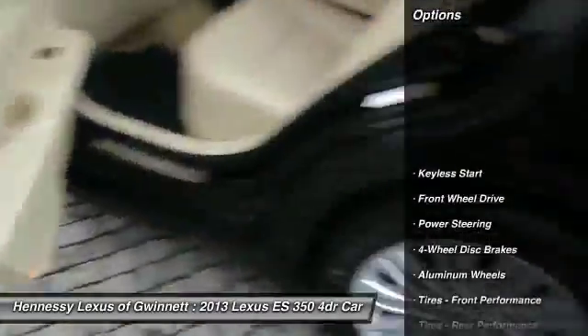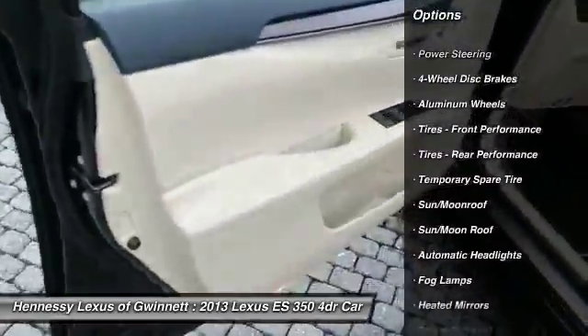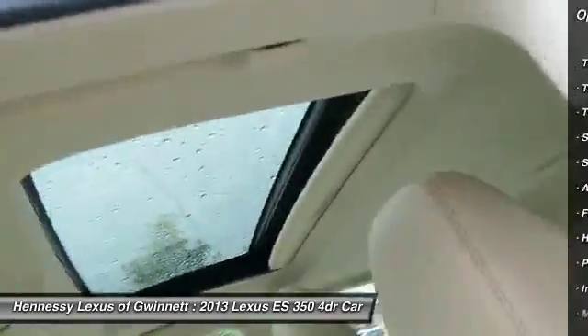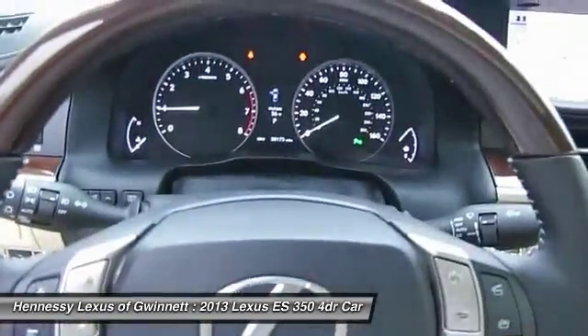Power passenger seat, steering wheel audio controls, keyless entry, CD changer, moonroof, leather wrapped steering wheel, power steering, adjustable steering wheel, cruise control, four wheel disc brakes.